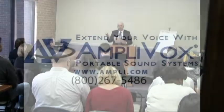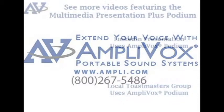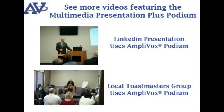For more information on the Multimedia Presentation Plus Podium, please visit Ampli.com or give us a call. Amplivox — Extend your voice. Engage your voice.